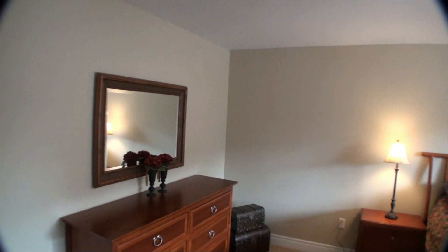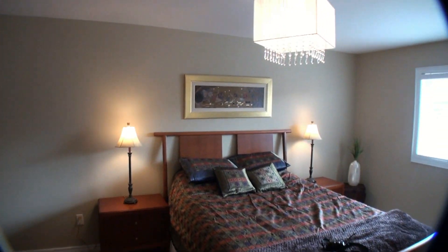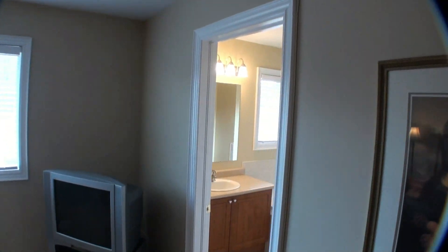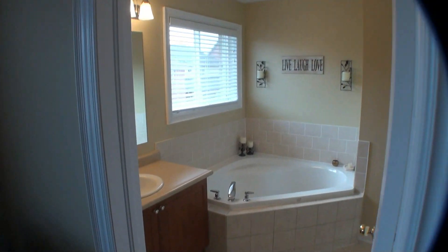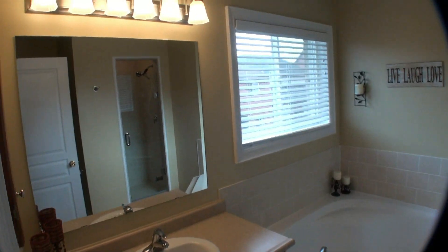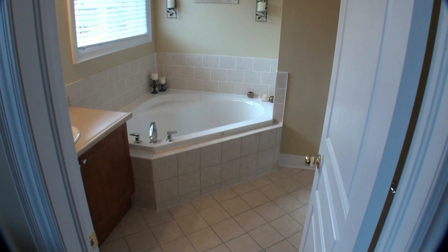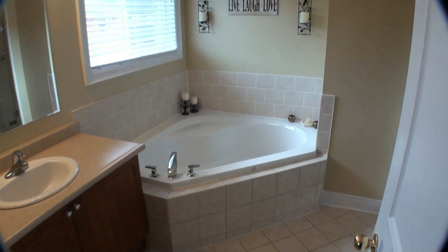This is the master bedroom at the rear of the home, facing west. Spacious, with a walk-in closet off of it. The ensuite features a soaker tub, a glass door shower with a bench.